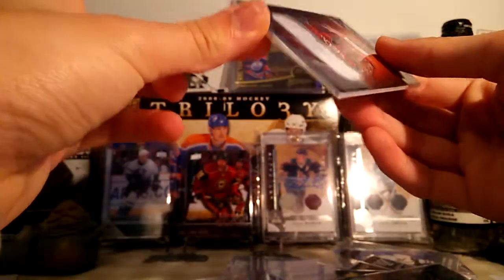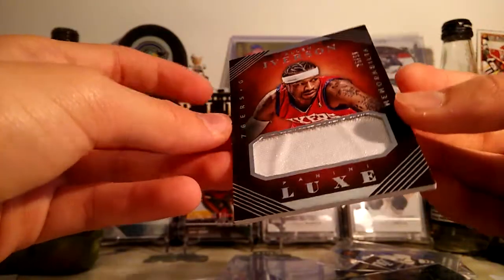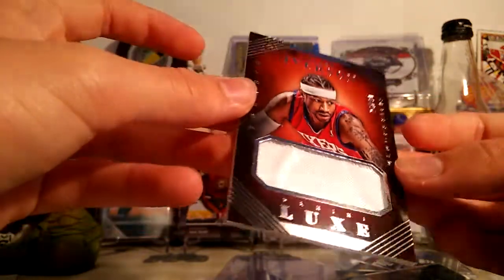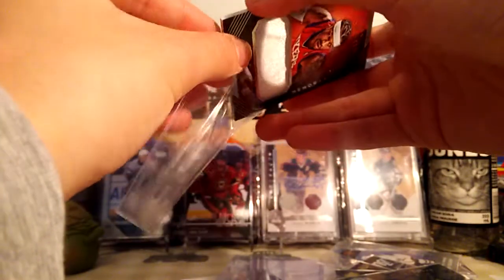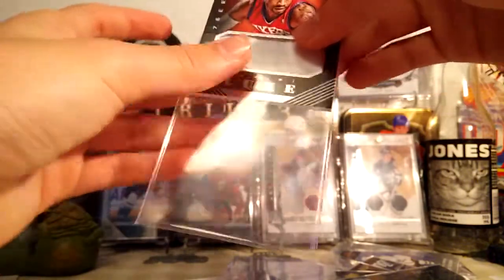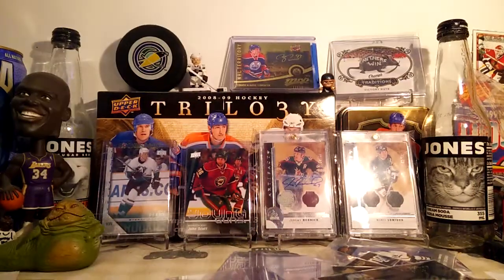And the last card is an Allen Iverson Luxe jersey card — $26.99. It's a decent looking card. Allen Iverson game-used, so that's nice. So that is it for all of this stuff — just like last time, nothing crazy. More just cards that I kind of wanted more than anything. That is it. Thank you for watching. Bye.